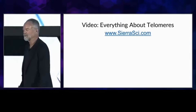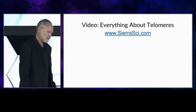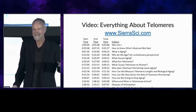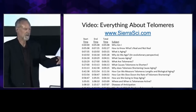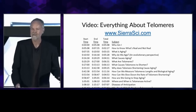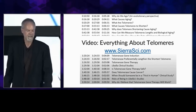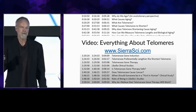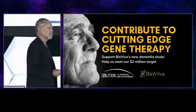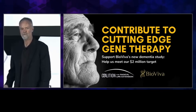I said very little about telomeres today because I only have 20 minutes, but if people want to learn more, I have a video on my website called 'Everything About Telomeres.' It's over two hours long, but it starts with a table of contents so you can find specific subjects — everything from how we age, why we age, covered in great detail. It's at sierrasci.com. I'd also like to support BioViva's effort to do the dementia gene therapy studies — anyone who can donate or find donors, please do so. This is important to all of us.